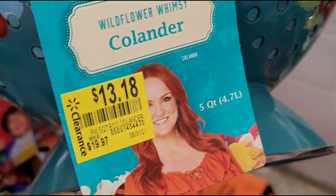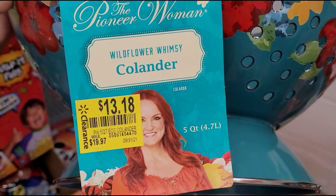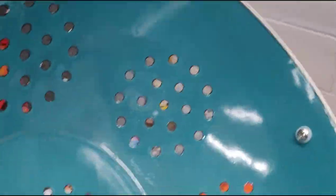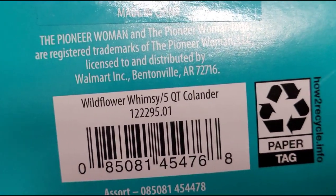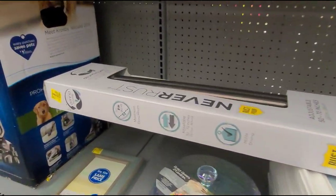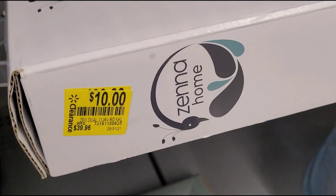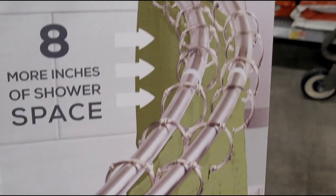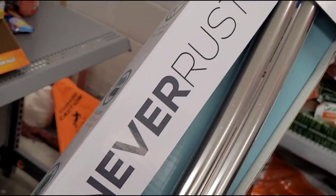They have this colander here for $13.18, was $19.97. They also have a shower rod here for $10, was $39.96, and it says 'never rust.'